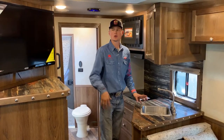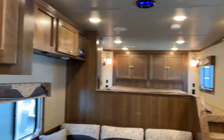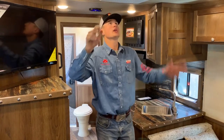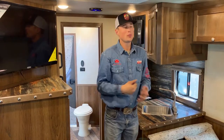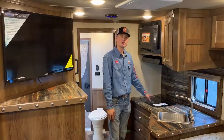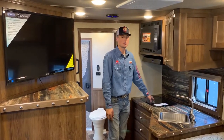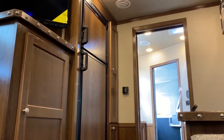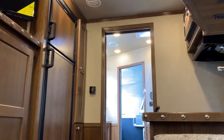Over here in the kitchen area we're going to have our TV up here for everybody to watch at a great angle. We're going to have our stereo system outside and inside. We've got our AC, we've got our propane heating, we've got our stereo system over here with our cabinets. We've got a two-burner stove top for any kind of cooking you need, or a conventional microwave oven if you want it to be a little bit faster.